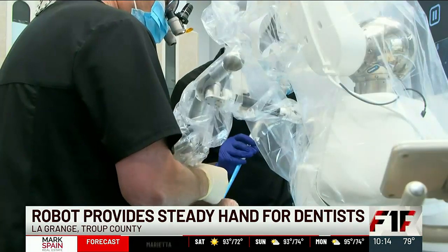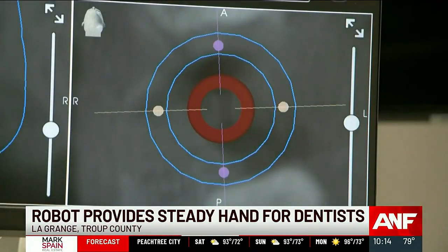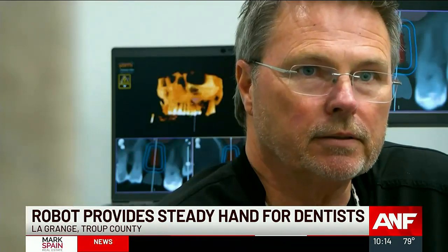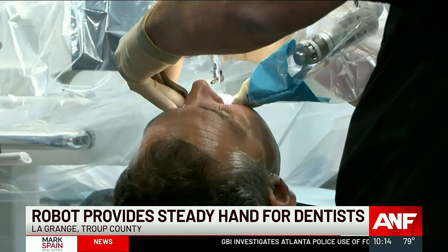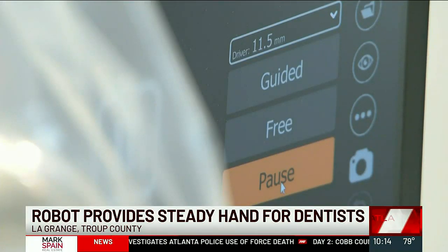It's called the Yomi Dental Robot. It's faster, more efficient, and it's lowering your time in the chair. I'm within 1% of where I'm supposed to be every time — down to fractions of a millimeter. There are just 130 in the world, two in Georgia. But Pitts views it as the future of the industry.